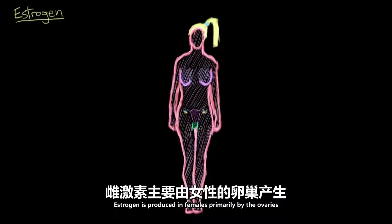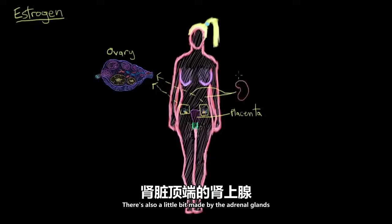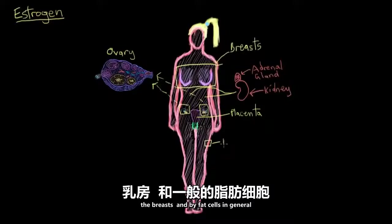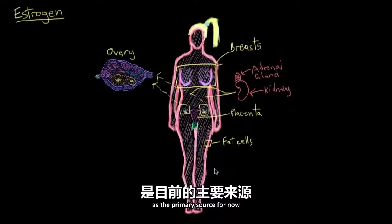Estrogen is produced in females primarily by the ovaries. When she's pregnant, her placenta also produces some estrogen as well. There's also a little bit made by the adrenal glands that sit on top of the kidneys, the breasts, and by fat cells in general. But we'll keep our focus on the ovaries as the primary source for now.